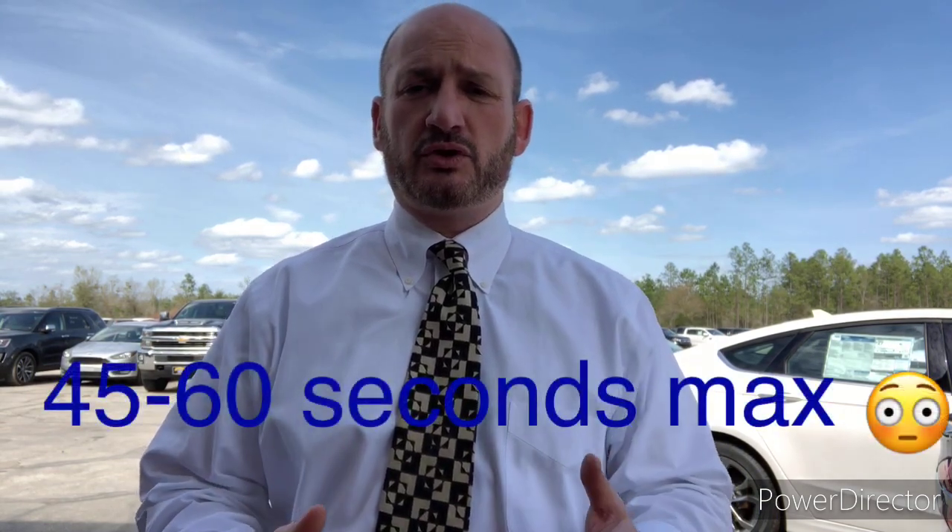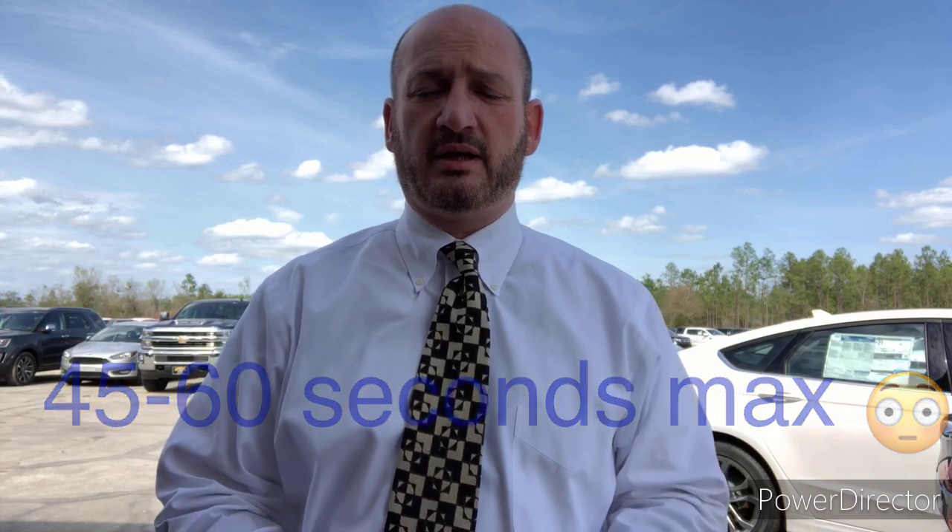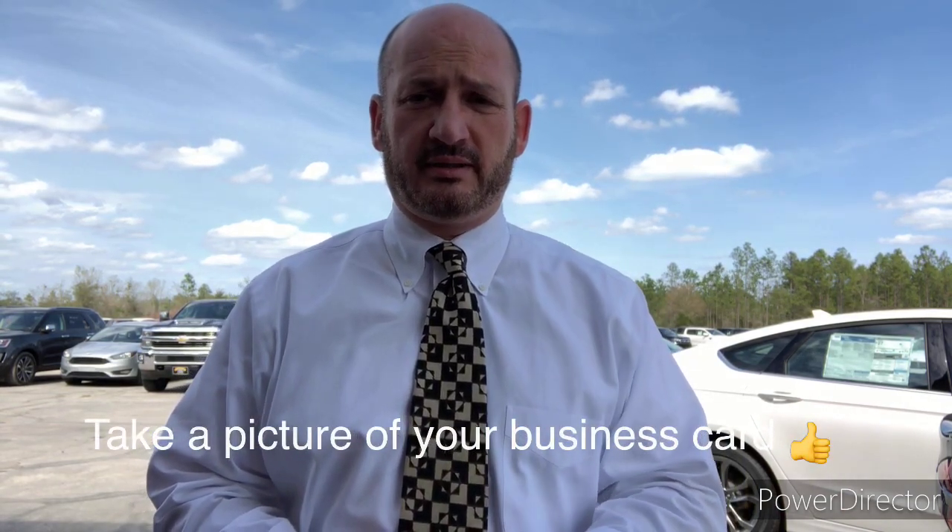Take a little walk-around of the car — a quick inside and outside — and send it to the customer so you can show them that the car is actually in stock, it's here, and that you're excited to show them the vehicle. Give them that first-class treatment. Also, take a picture of your business card and send it to their cell phone.